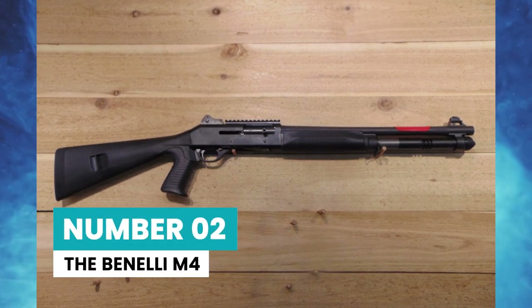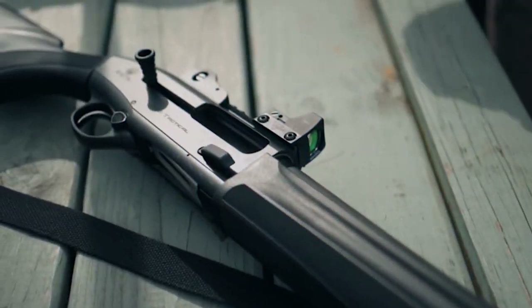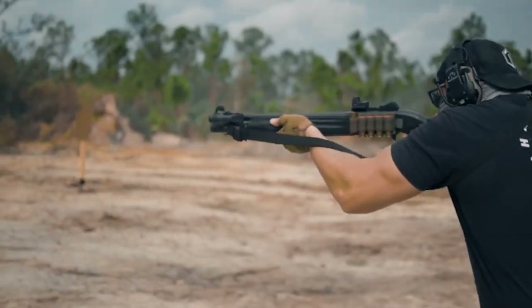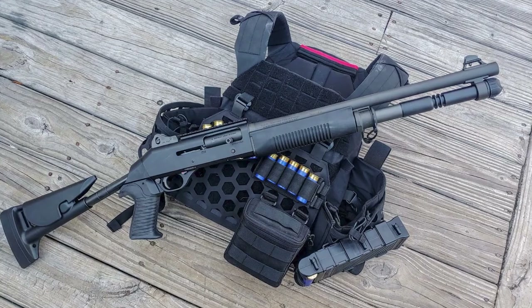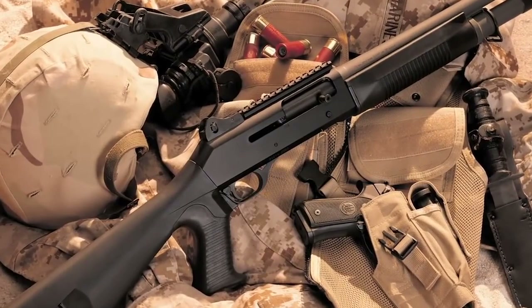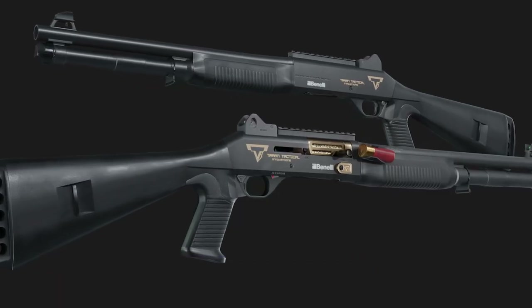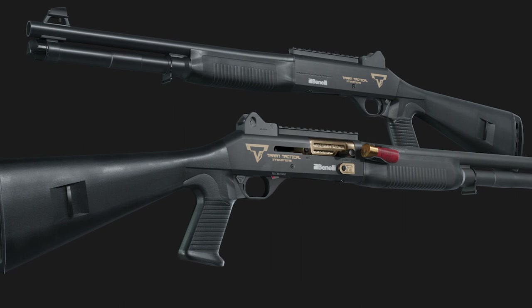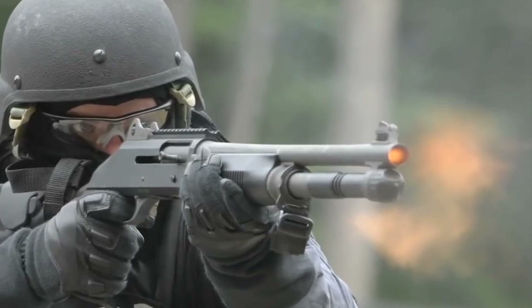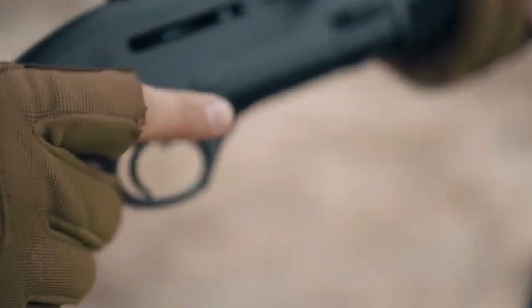Number 2: the Benelli M4. Tactical shotguns are popular among home defense enthusiasts due to their dependable performance and ability to adapt to close-quarters conditions. Unlike most others, this Italian 12-gauge shotgun has a reputation for being a reliable auto-loading shotgun with elegance. The M4 is a 12-gauge automatic shotgun with an 18.5-inch barrel. It accepts 2.75-inch or 3-inch shells and is available in several variants. It weighs 7.8 pounds and is 40 inches in length.